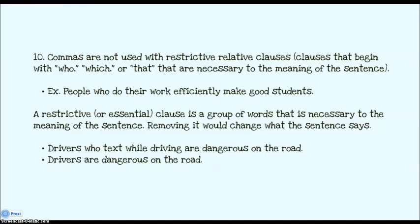The other half of that rule: if you have a who, which, or that and it's necessary to the meaning of the sentence, then don't put any commas around it. For example: people who do their work efficiently make good students. If I take out who do their work efficiently, I'm left with people make good students — that's not the same thing. I've changed the meaning, so I don't put commas around it. Similarly: drivers who text while driving are dangerous on the road is very different from drivers are dangerous on the road. So no commas, because that is essential information.